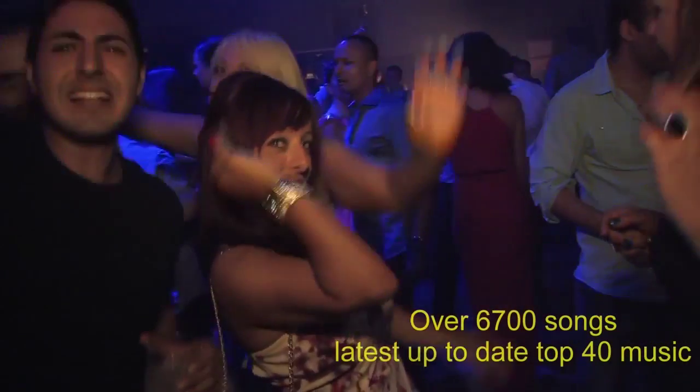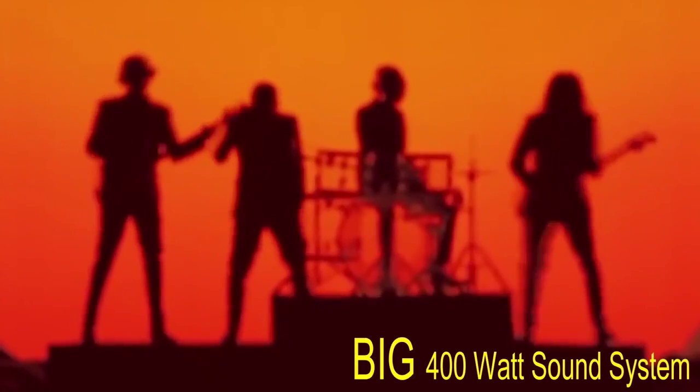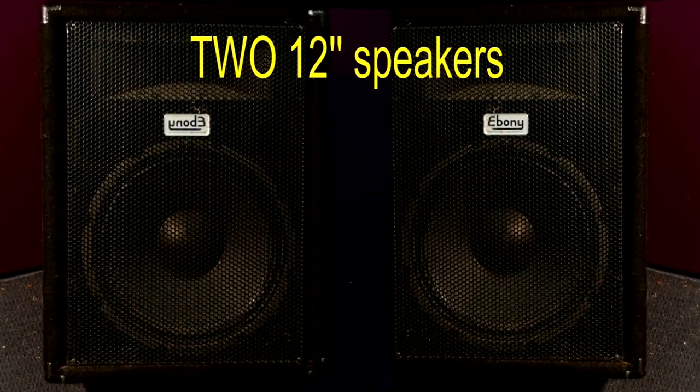Over 6,700 songs from the 50s, 60s, 70s, 80s, 90s and 2000s. We guarantee we have the latest up-to-date top 40 music. With a big 400-watt sound system and volume control, two big 12-inch speakers that separate with 5-metre cables for great sound.